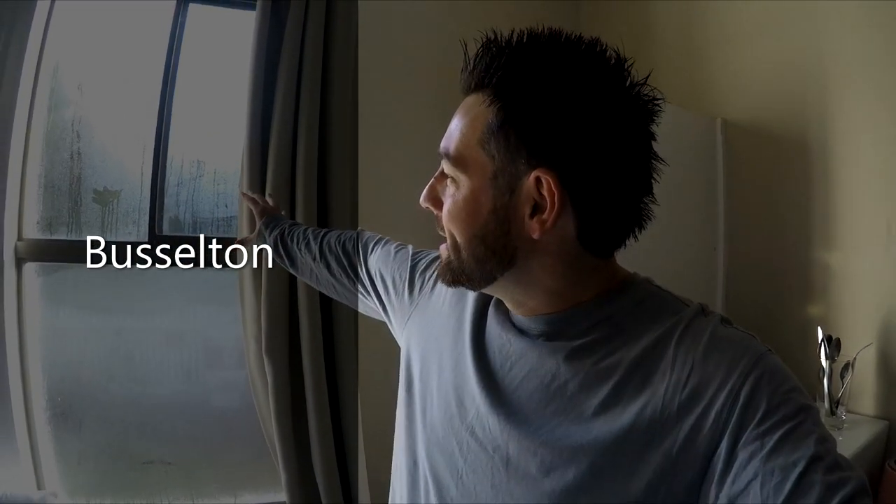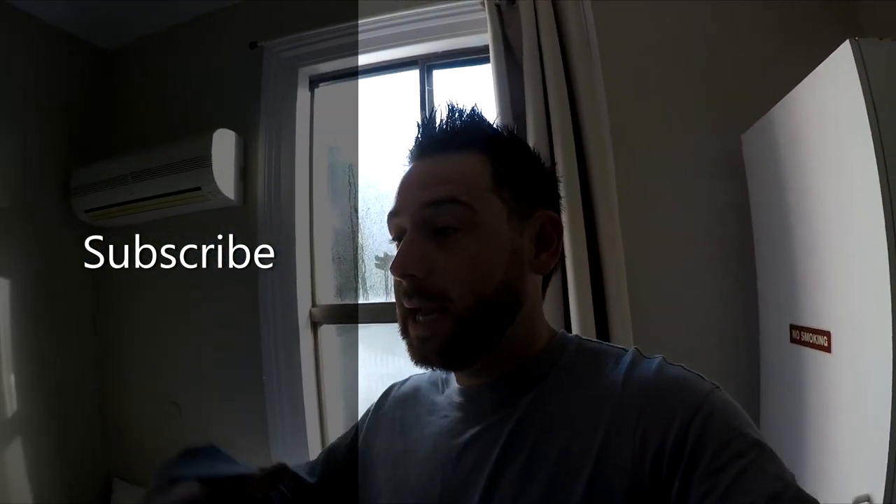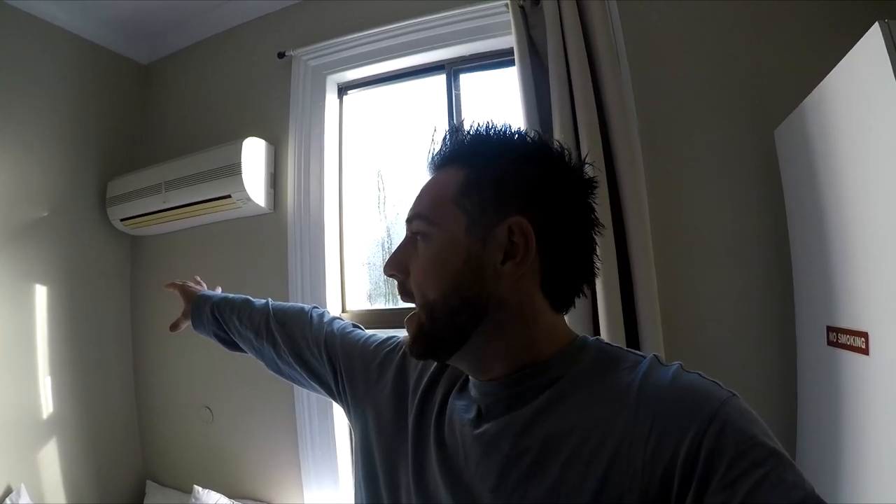Good morning, I'm currently here in beautiful Busselton. As you can see outside, it's nine degrees, a little bit chilly. For all those subscribers, I appreciate you tuning back into Winston Travel, and to all the newbies coming along for the ride, please subscribe. Today I'm going to go down to the jetty — there's a famous coffee shop ranked number one in Busselton — and also the jetty which is 1.8 kilometers long, the longest in the southern hemisphere.